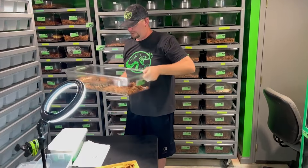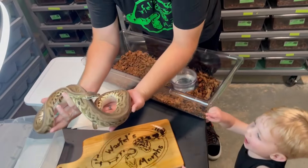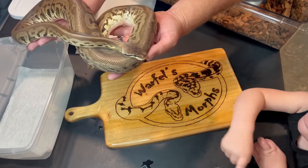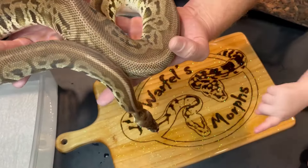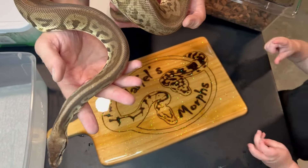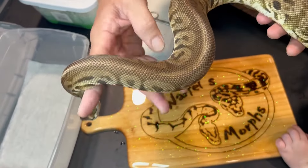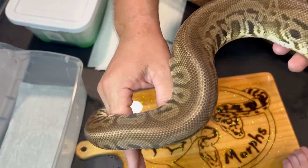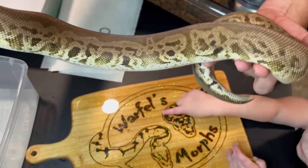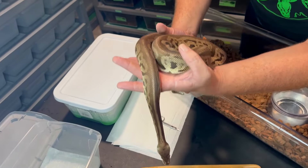So the sire to this clutch is this big boy - a pewter leopard, het desert ghost male. A pewter leopard, het desert ghost - black pewter. It is the black pastel. Hudson's all excited; Hudson likes the snakes. We've used him for a couple pairings this year and he's done a really good job. Love his colors - he's got a really cool iridescent look to him. I don't know if the camera's going to pick it up or not. Very cool male, he has done his job well this year.